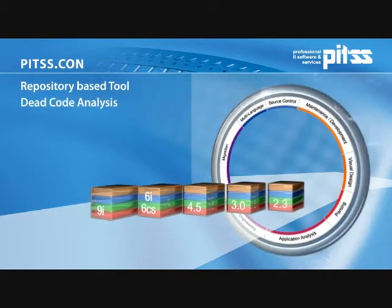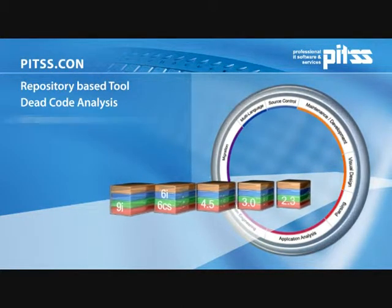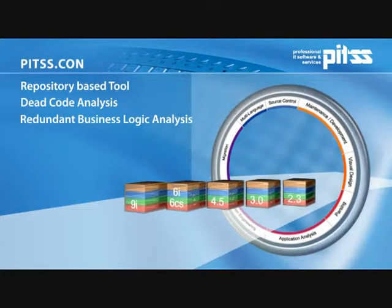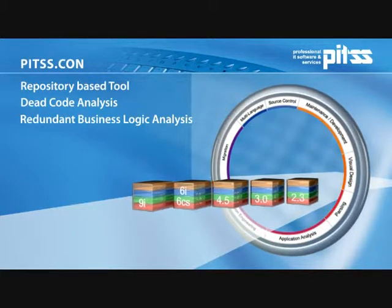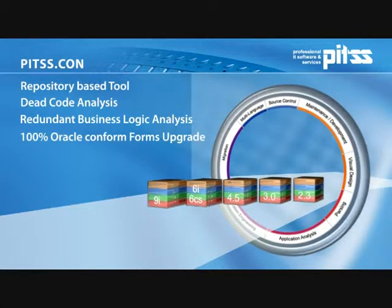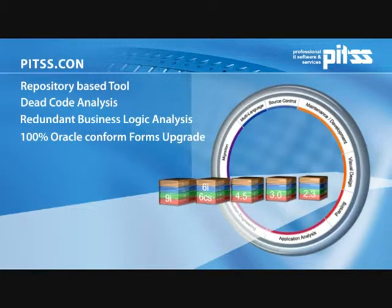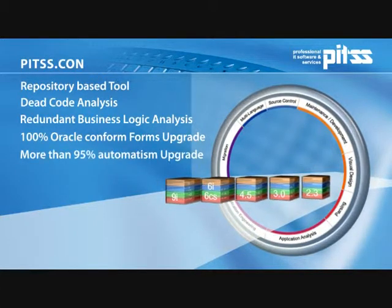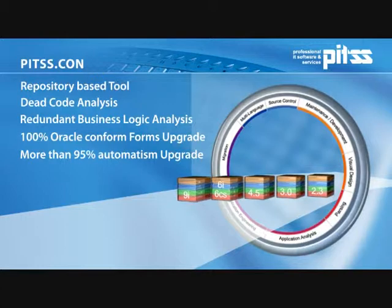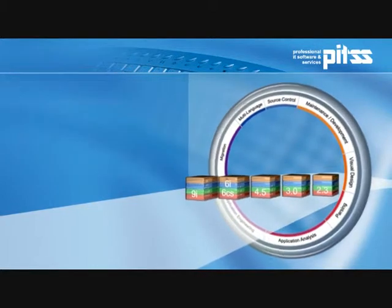The unique dead code analysis with PITSCon reduces your application size by an average 20%. Additionally, you can analyze your existing business logic with regard to redundant logic and achieve another reduction of the entire source code by an average 10%. You'll receive a 100% Oracle-conformed forms upgrade, compatible at least until 2017. That way, you automate far more than 95% of your Forms upgrade within just a few days. PITSCon offers complete documentation and an upgrade that can be reproduced any time, among other numerous functions.